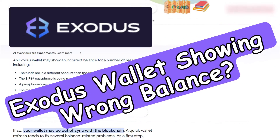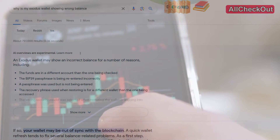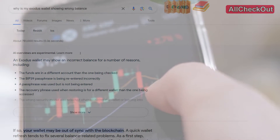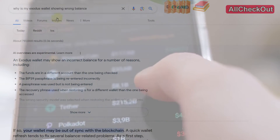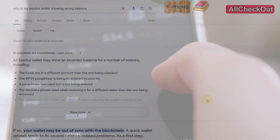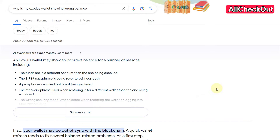Hi guys, very short video here about what you can do if your Exodus wallet is not showing the correct balance — no matter if it's on PC, Android, or Apple. This is not something new or special. I just noticed this could be a big problem today, at least it was for me, so I wanted to give you some information. Of course, this is not professional financial information — I'm just talking here as a friend trying to help you as far as possible.